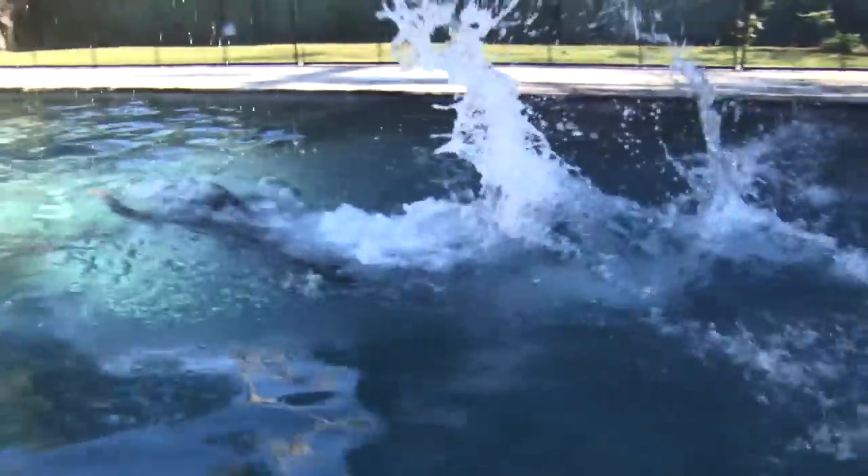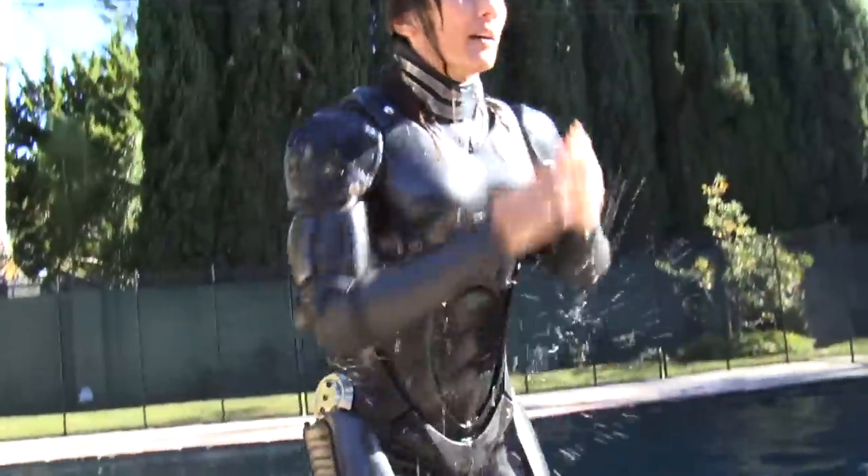We did water tests to make sure that the suits were durable enough for the water, but also agile enough for the actors to be able to swim.